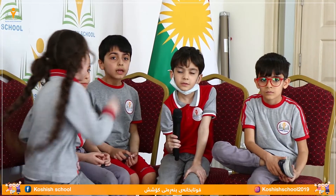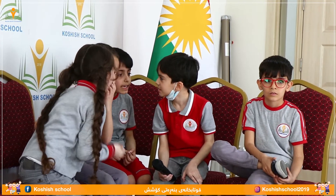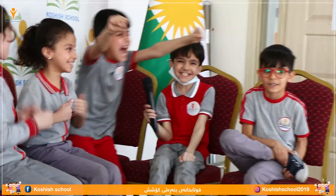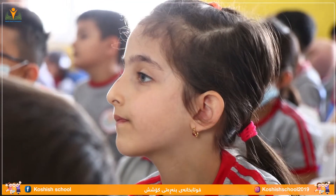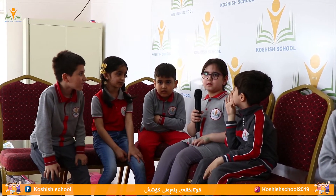How many colors does the Kurdistan flag have? Four! Excellent! Correct! What is the best animal in the world? A — elephant, B — snake, C — lion, D — dog. Elephant! Very good! Excellent! Which letter comes between X and Z? Q, N, Y, or W? Which letter comes between X and Z? Y. Excellent! Correct!